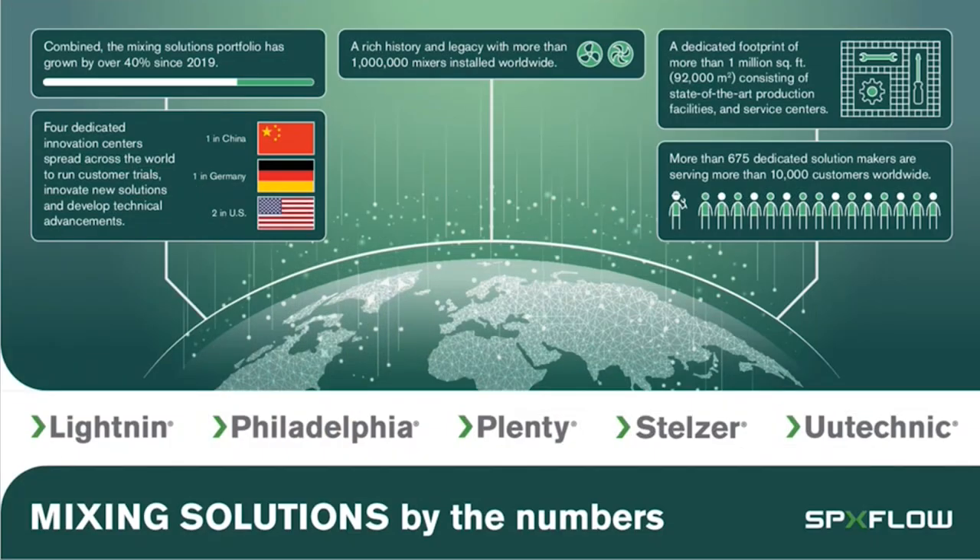SPXflow Mixing Solutions is a global organization, the largest industrial mixing company in the world. We have five different mixing brands under our corporate umbrella: Lightning, Philadelphia, Plenty, Stelzer, and U-Technique. These brands represent a broad range of mixing applications across the process industries, including chemicals, minerals and mining, biotech, paints and coatings, nutrition, health, ag, and water treatment. We have four labs around the world where we do fundamental research to develop new mixing technologies, but more typically we carry out targeted testing to improve customer processes.